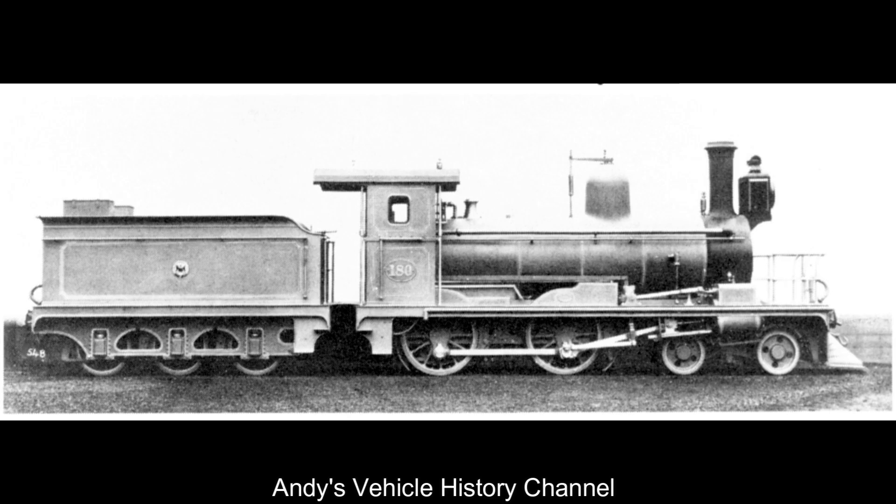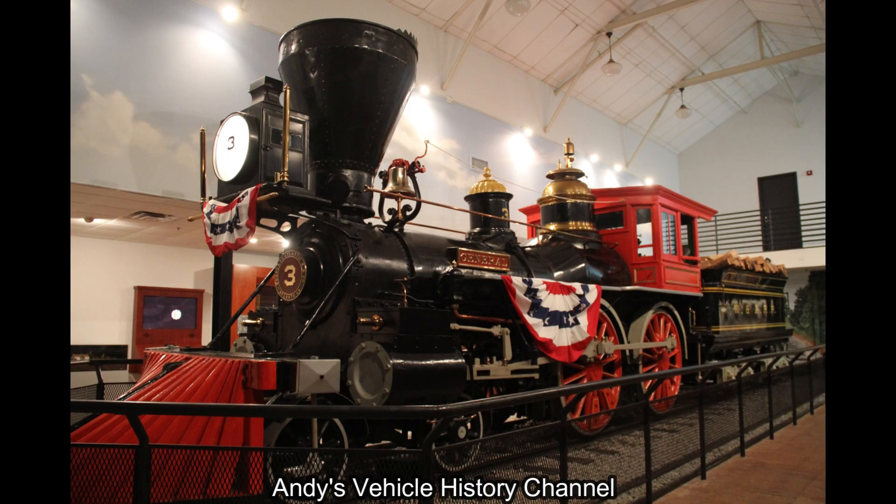The US exported around 37,000 steam engines worldwide between 1830 and 1850.